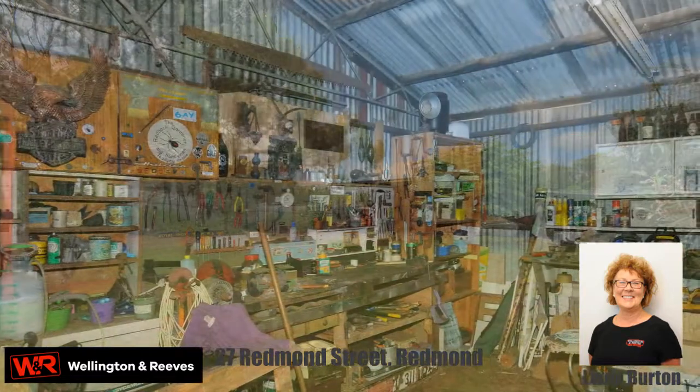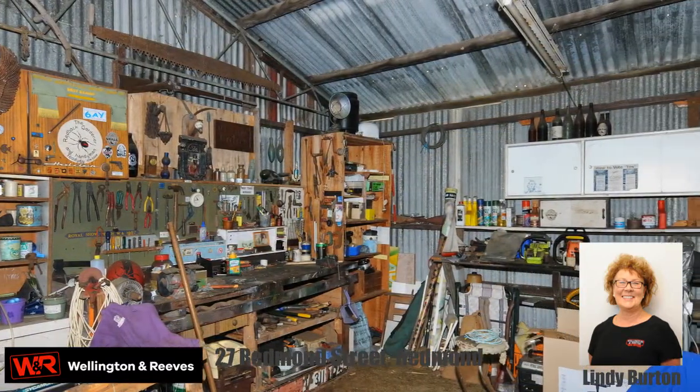The block has a double carport, workshop, bore, rainwater tank and more.